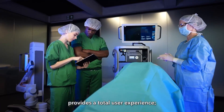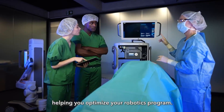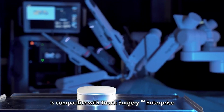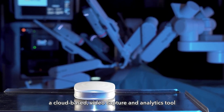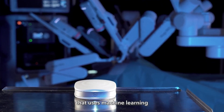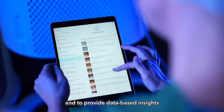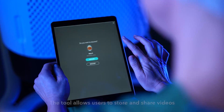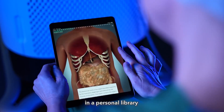With the Hugo system, you get more than just a surgical robot. A full suite of training and support services provides a total user experience, helping you optimize your robotics program. Every Hugo system is compatible with Touch Surgery Enterprise, a cloud-based video capture and analytics tool that uses machine learning to review surgical video and provide data-based insights into your surgical practice. The tool allows users to store and share videos in a personal library for archiving or training purposes.